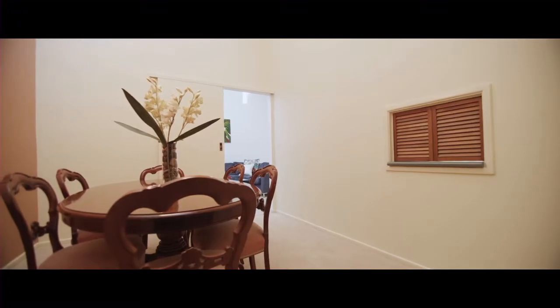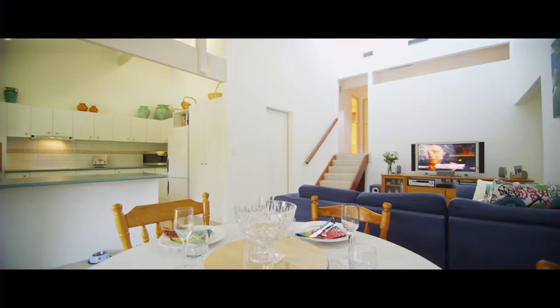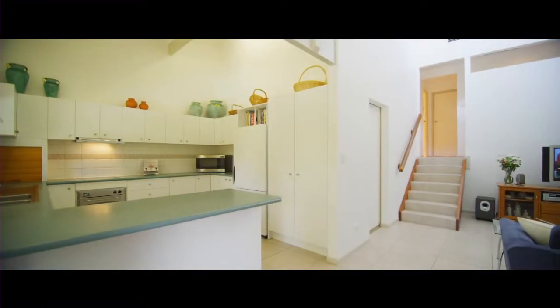Allowing easy service to both the formal and informal dining areas, the kitchen is sure to become a central gathering point whether you're entertaining or enjoying quiet family meals.